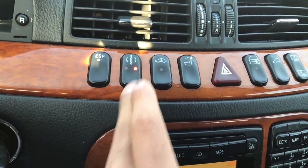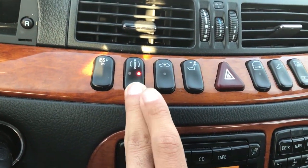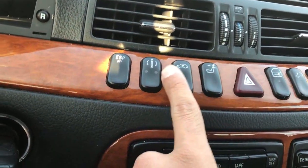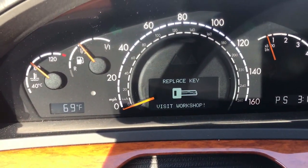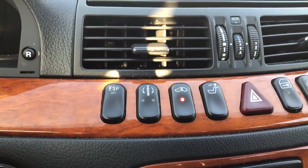It also has sports suspension that can have up to three different levels — sport, comfort, and I'm assuming track, but I haven't messed with it that much. It's also got air suspension, and you can see here the automatic vehicle rising, which helps a lot when I'm trying to get into the driveway that's lifted a little higher than it should be.